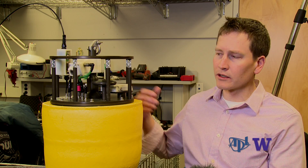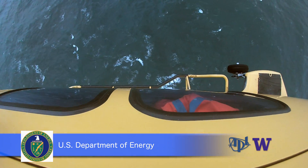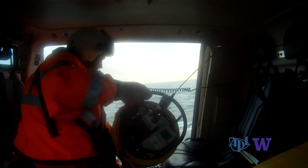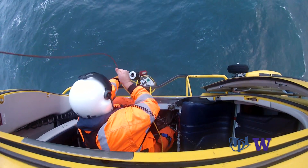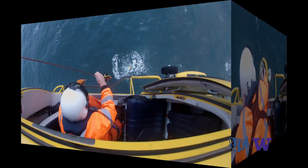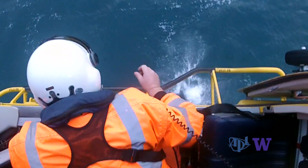Once we see a forecast that we like, we contact the helicopter company and fly out to the site — it's about 15 miles offshore. They drop the buoys from the helicopter, and then the buoys freely drift and collect data with the big waves rolling through. Helicopter swift deployment permits a rapid response to targeted storm areas.